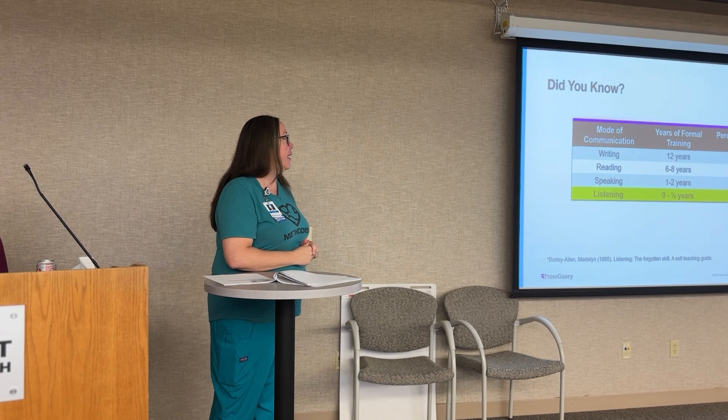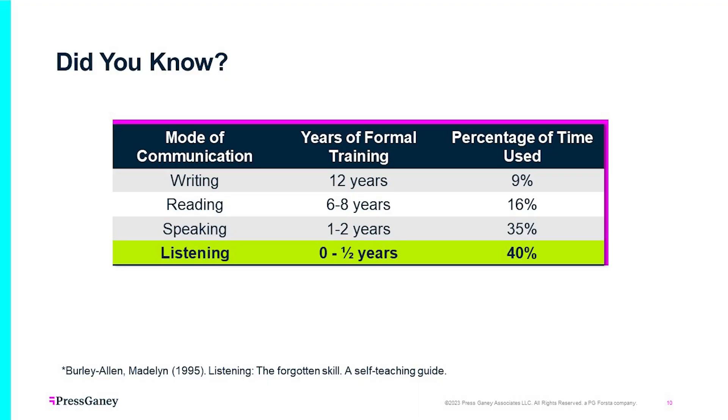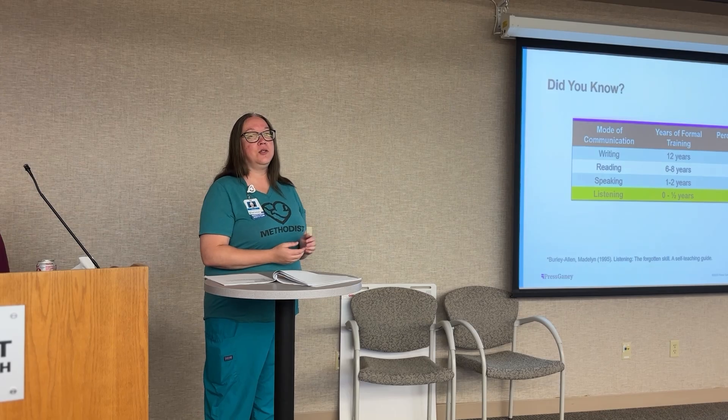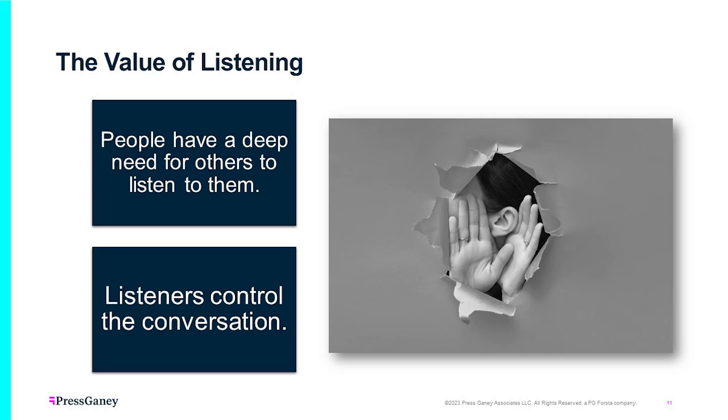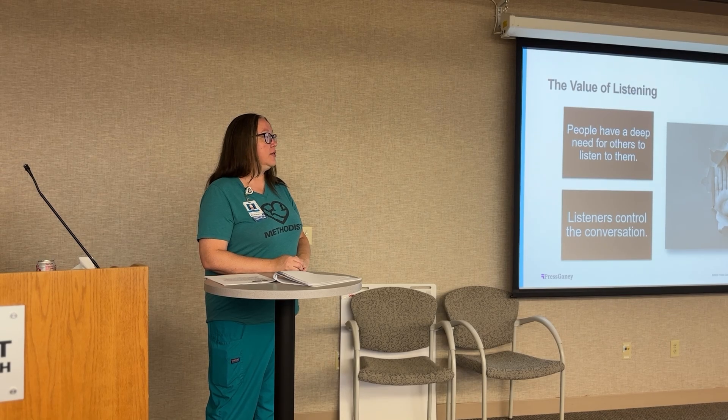So communication — writing: years of formal training, twelve years. Reading: six to eight years of formal training. Speaking: one to two years. And listening: zero to a half year of formal training. Module two is going to be a lot about listening and how we can be better listeners for our patients. People have a deep need for others to listen to them and understand them. We think the person who speaks a lot is controlling the conversation, but listeners actually control the conversation. We want to make sure we're listening to our patients and coworkers for better understanding.